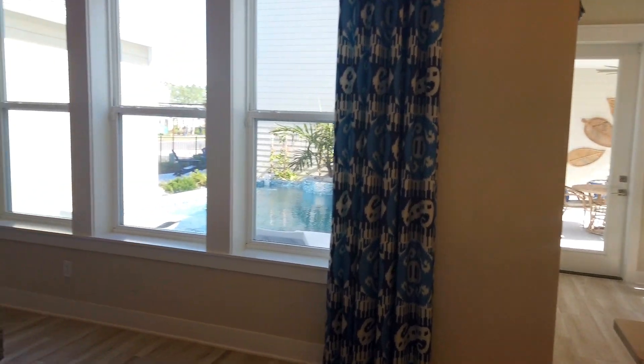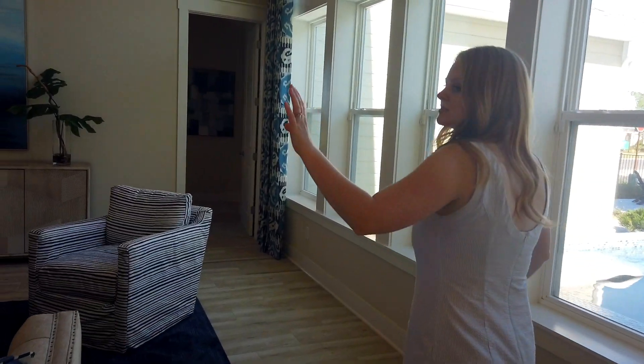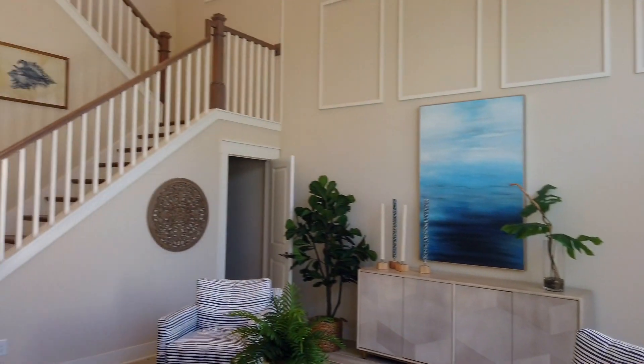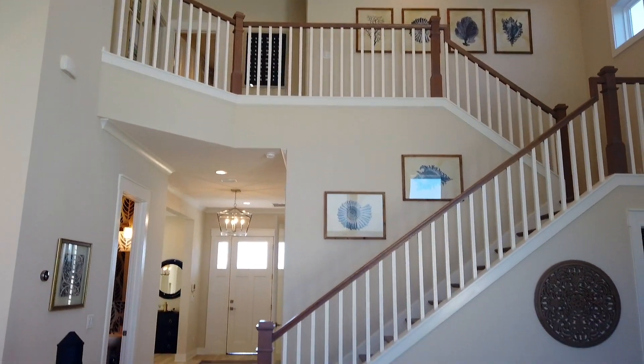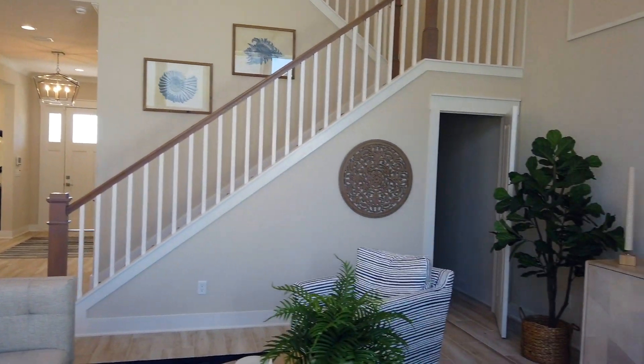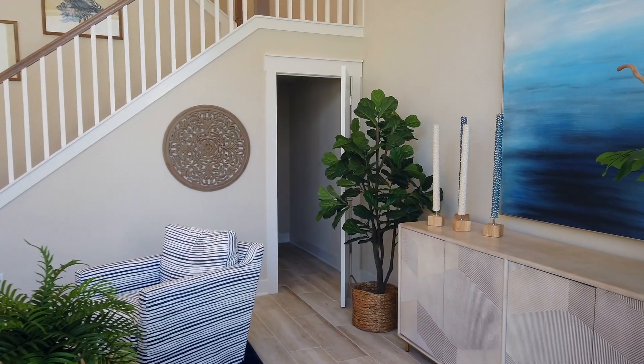We can walk back this way and see the beautiful stairs. There's a half bath that we'll get back to downstairs, and an awesome storage space under the stairs — a Harry Potter closet, if you will. Lots of space to store everything.